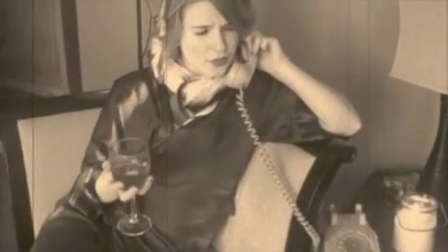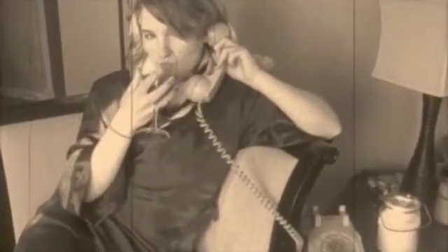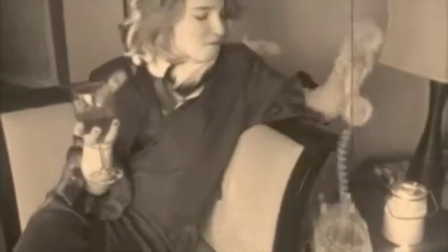I'd like to make you an offer you can't refuse. I'm gonna have to call you back. Yeah. Hi.